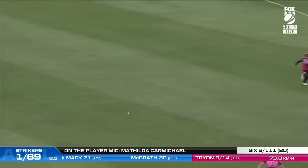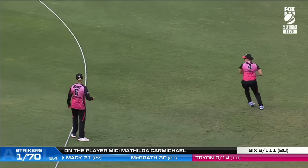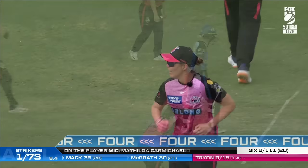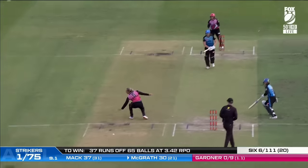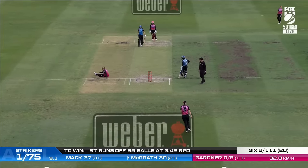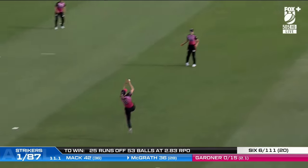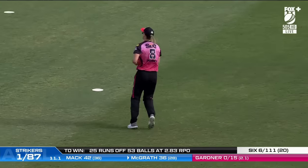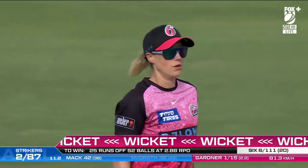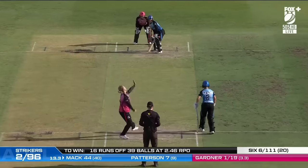Hey Matilda, the news about Elisa Healy was a hammer blow for your team and the competition this year — how did it affect the group? Hard to believe that Gardner's put that down. It's a chance — Perry takes the catch. Breakthrough: the initiative of bringing Ash Gardner into the attack as a quality spin bowler pierces the offside field.